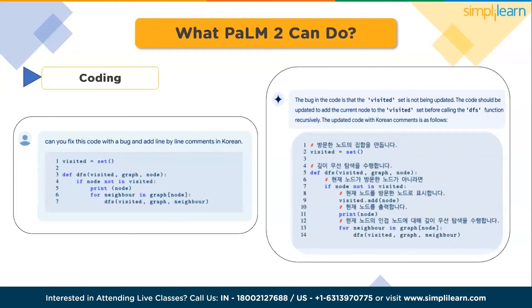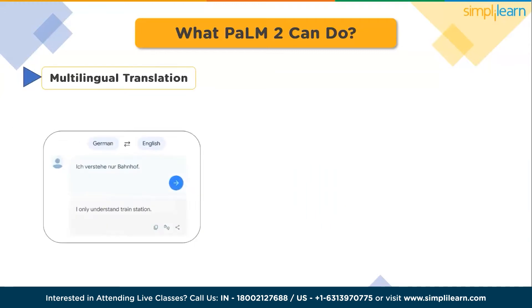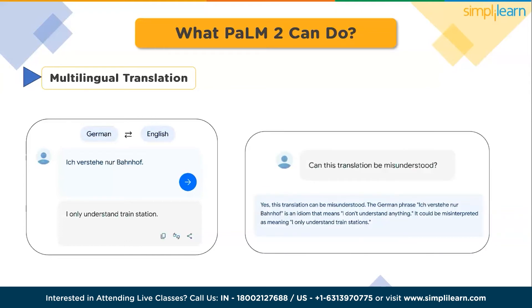The third capability is multilingual translation. PaLM 2 underwent pre-training on parallel multilingual text and a significantly broader corpus of diverse languages compared to its predecessor, PaLM. As a result, PaLM 2 demonstrates exceptional proficiency in handling multilingual tasks, surpassing the capability of its predecessor.